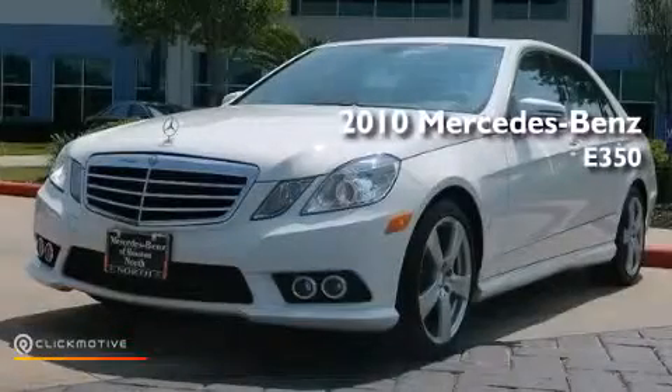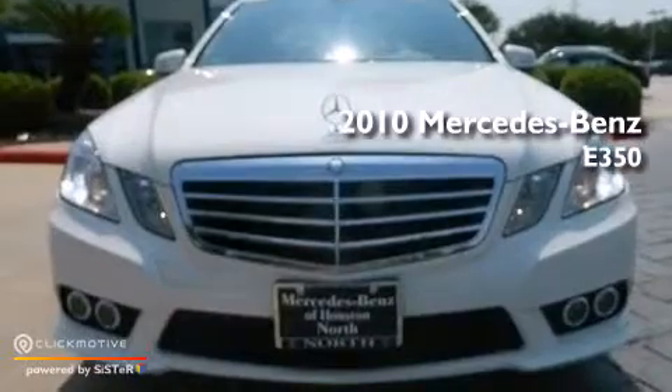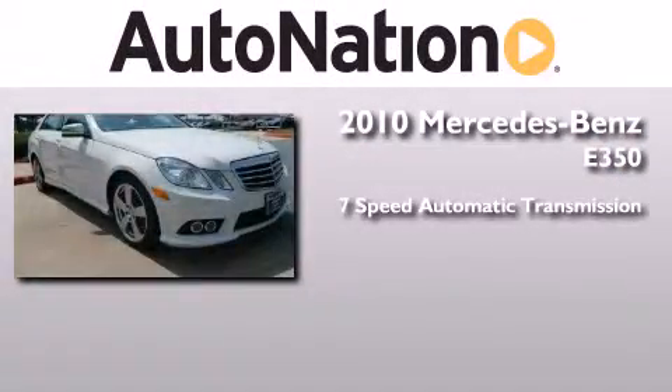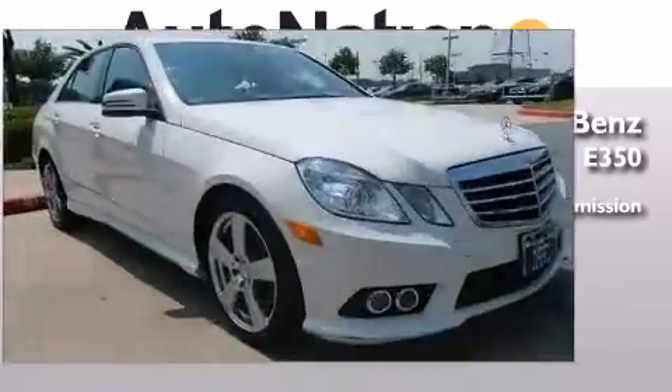This is a certified pre-owned 2010 Mercedes-Benz E350. This car has a seven-speed automatic transmission, a 3.5 liter V6, and all-wheel drive.